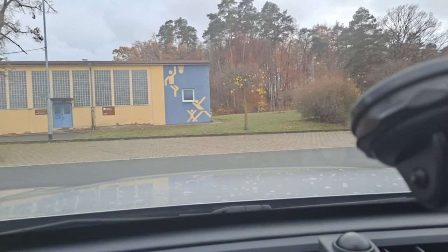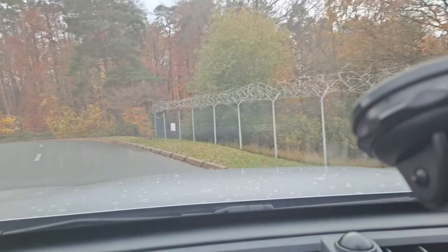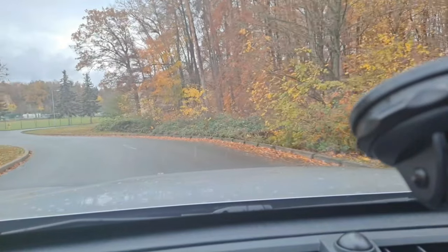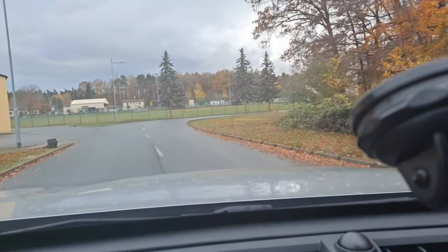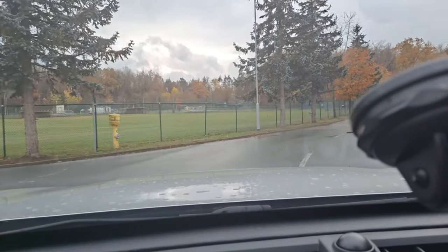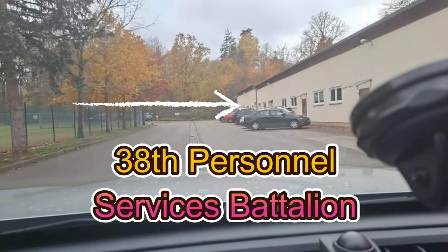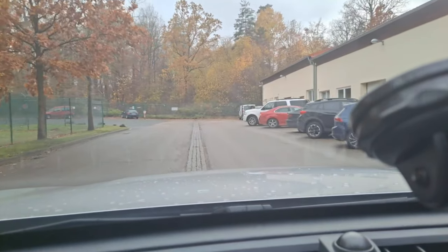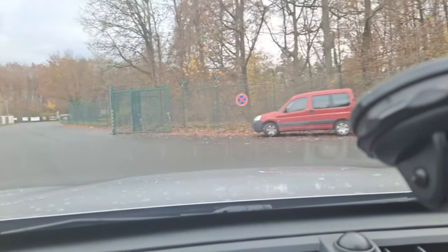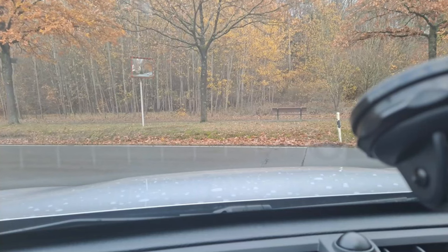Do like this guy did — go the wrong way down a one-way street. As you're leaving the gate, this old building through the woods you can barely see used to be the home of the 38 PSB. Coming up here, this building to the right — that used to be it. So as we go out the gate, take a short pause for the cause. Now we're back on again, leaving Barton Barracks.